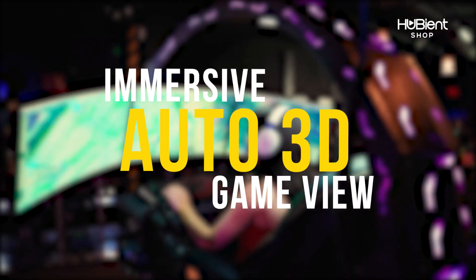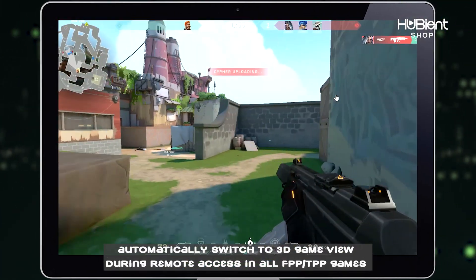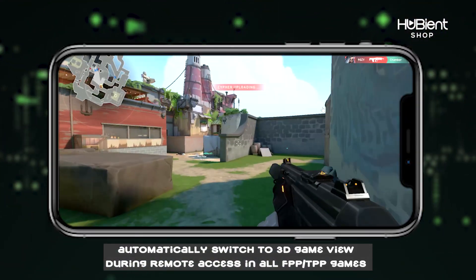Immersive Auto 3D Game View. Automatically switch to 3D Game View during remote access in all FPP or TPP games.